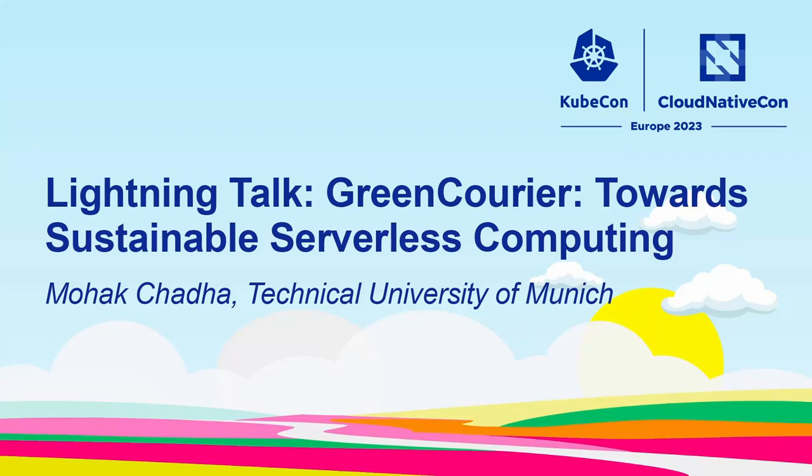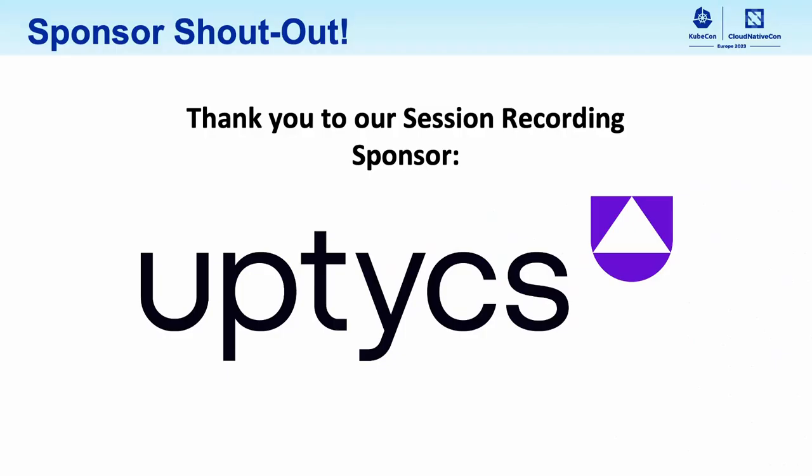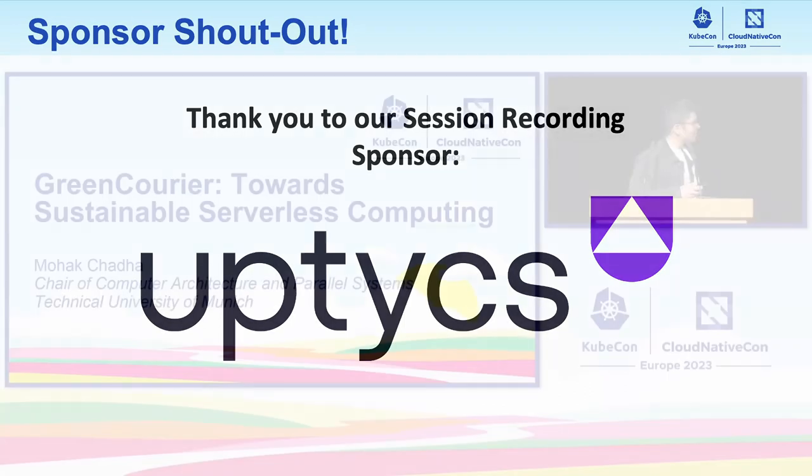Hello. Good evening, everyone. I'm a PhD candidate at TUM, working in cloud computing. Let's begin.